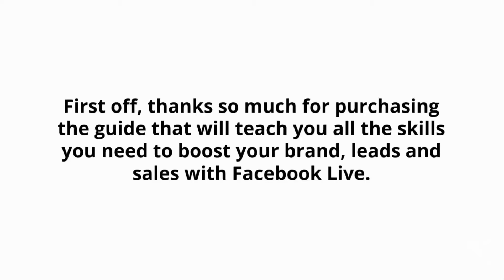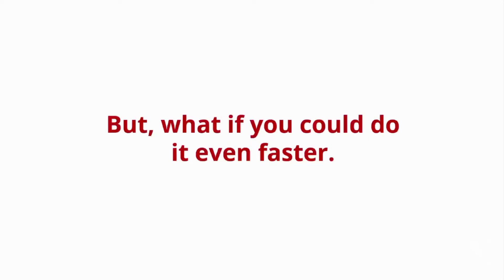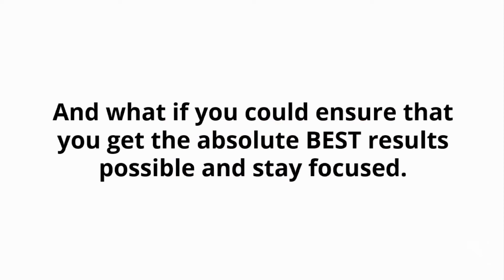First off, thanks so much for purchasing the guide that will teach you all the skills you need to boost your brand, leads, and sales with Facebook Live. If you follow the step-by-step guide, you will be heading straight to that goal. But what if you could do it even faster and ensure that you get the absolute best results possible and stay focused, making sure that this is a real success?